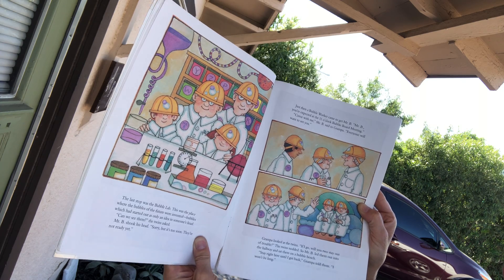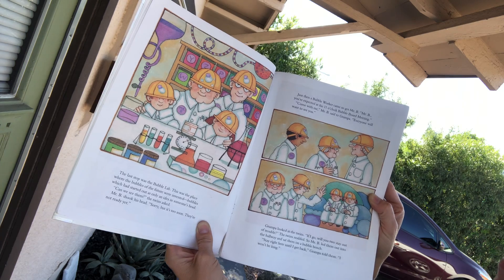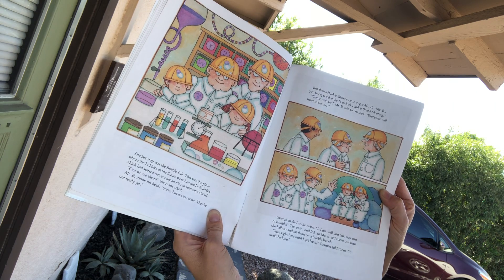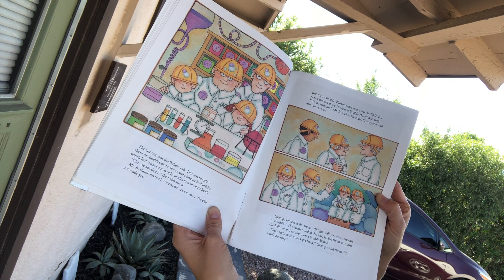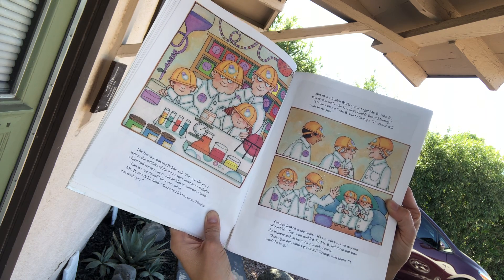Well, come with me, Mr. B said to Grandpa. Everyone will want to see you. Grandpa looked at the twins. Well, if I go, will you two stay out of trouble? The twins nodded, so Mr. B led them out into the hallway and sat them on a bubble bench. Stay right here until I get back, Grandpa told them. I won't be long.